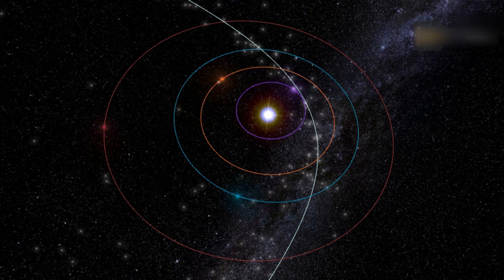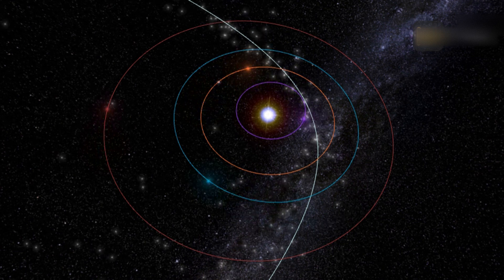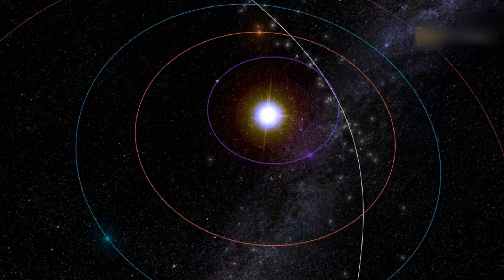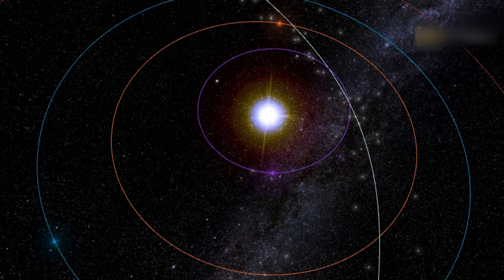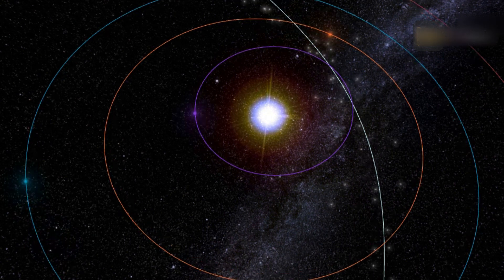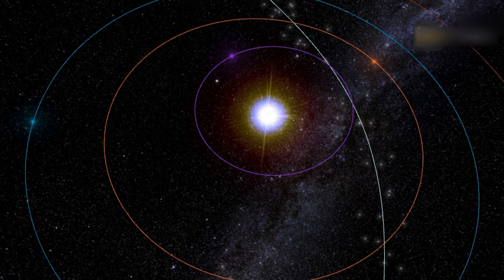The comet has been sighted for millennia and is even featured in the Bayeux Tapestry, which chronicles the Battle of Hastings in 1066. Halley was last seen in Earth's skies in 1986 and was met in space by an international fleet of spacecraft. It will return in 2061 on its regular 76-year journey around the Sun.